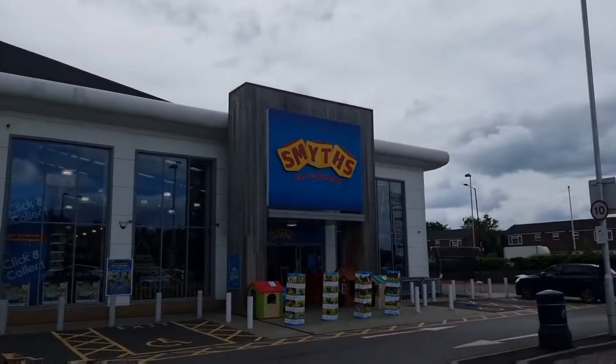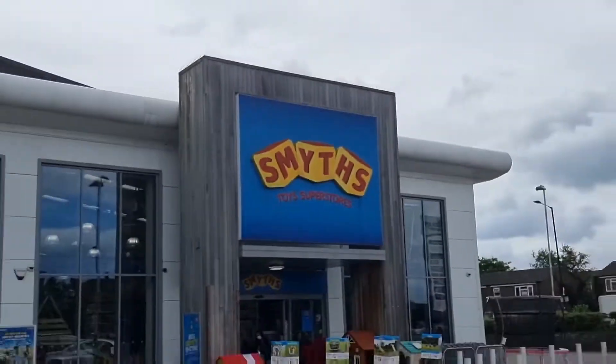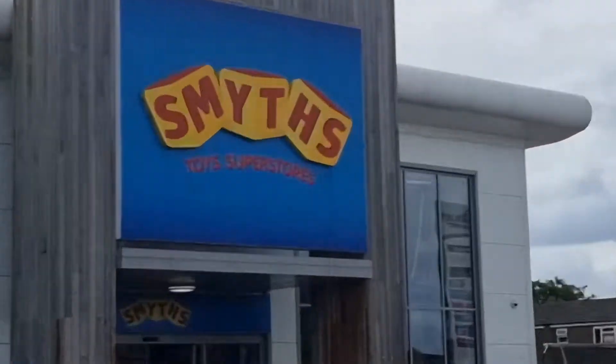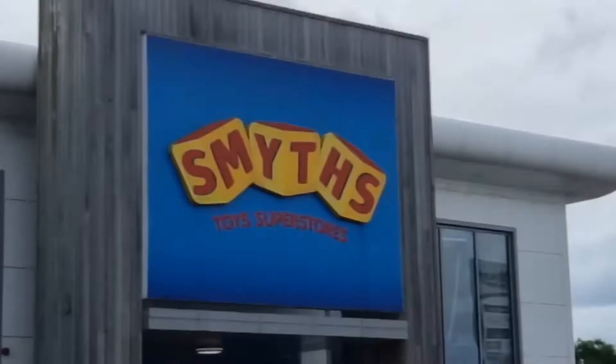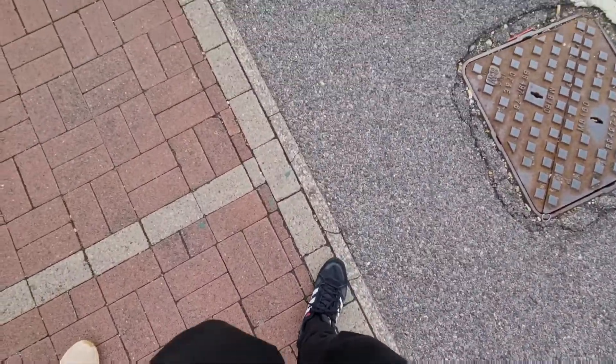Hello everybody, welcome back to my channel and welcome back to another toy hunt at Smith's Toy Superstore. Smith's Toy Superstore is the place we've been going on toy hunts recently. I should try to go to other places, but this is the most convenient as I was out on this day.